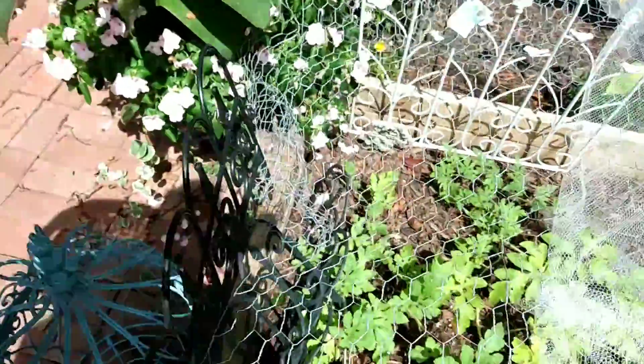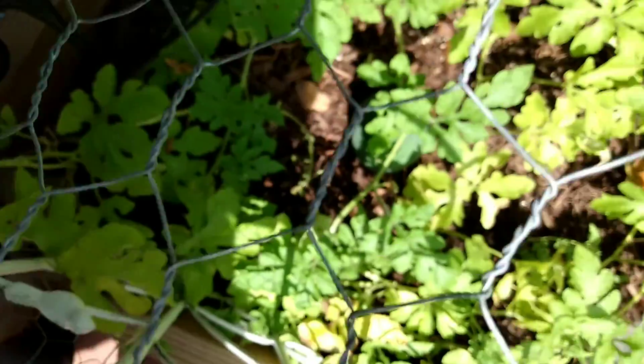Just to give you a little update on my watermelon — it's still hanging on. And I think I'm going to have to go ahead and take it out because it's been raining.